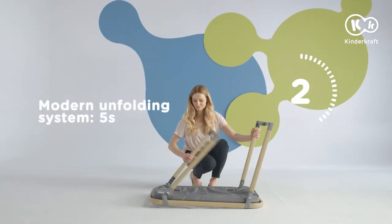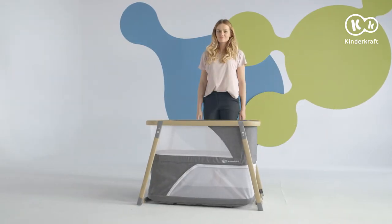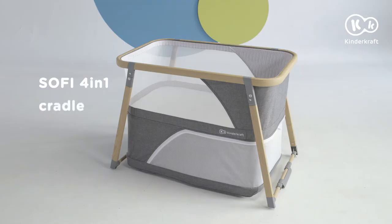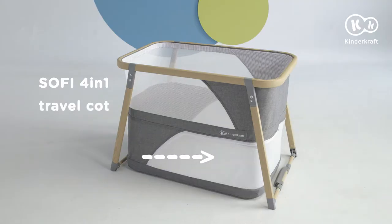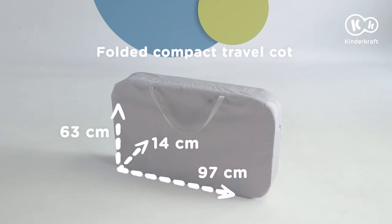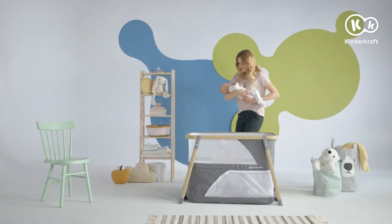When a new baby appears in the house, a cot must also appear, and it has to happen quickly. Sophie will successfully replace the traditional cot.